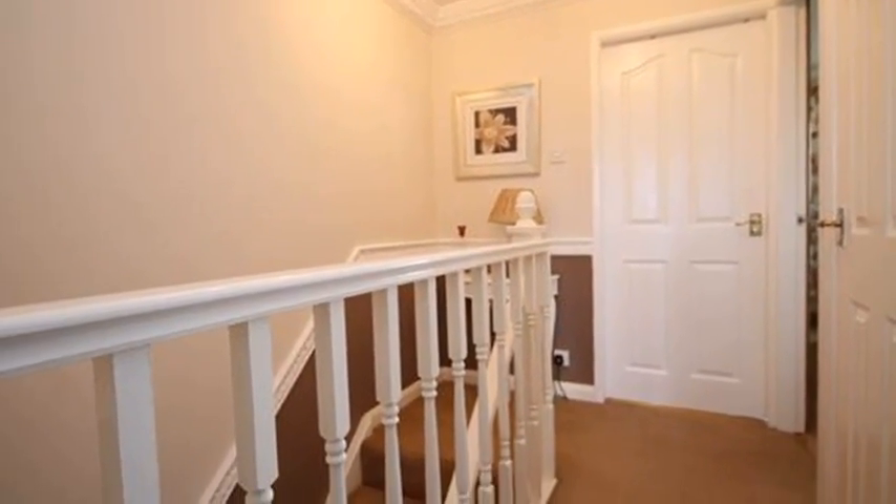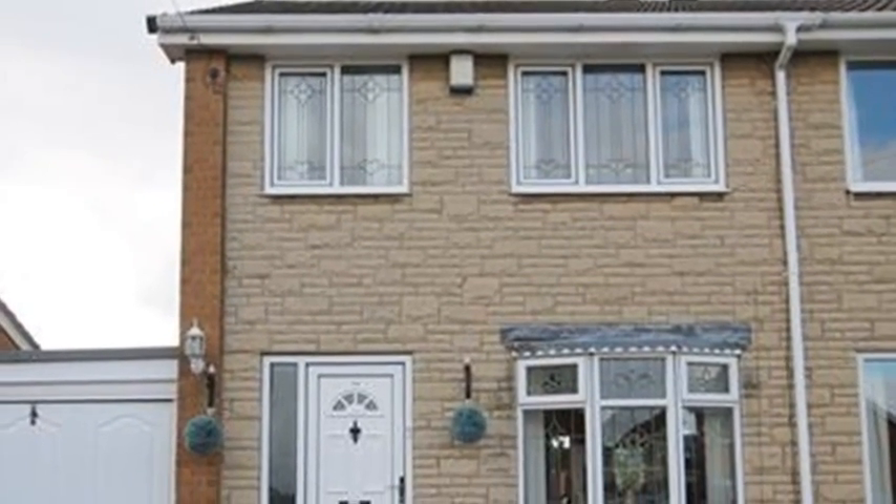Externally there is an enclosed rear garden. For more information, please contact White Gates today.